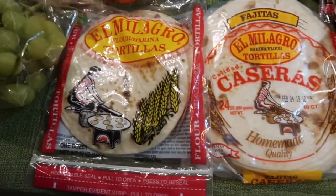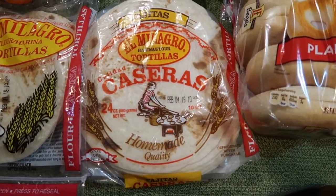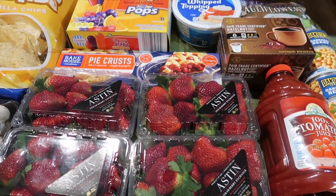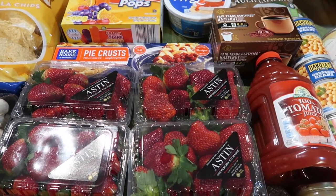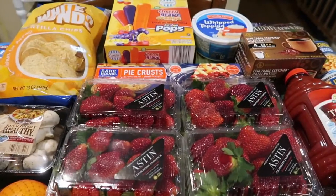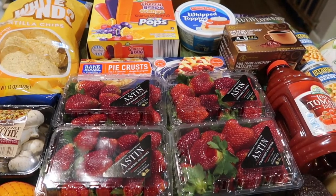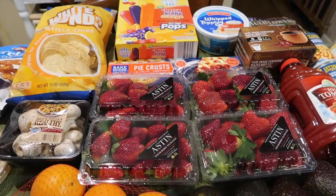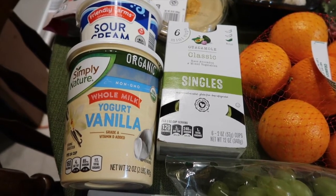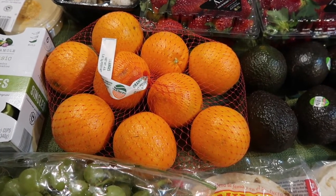We also got flour tortillas at $0.95 and the fajita size, which is 8 inches, at $1.49 for a 10-count. The refrigerated pie crust was $0.99 — it had a special tag; it might depend on the store. My mom is also going to make chicken pot pie with chicken we froze two weeks ago. We also picked up organic vanilla yogurt at $2.89, and a four-pound bag of oranges at $1.99, which is about $0.50 per pound.